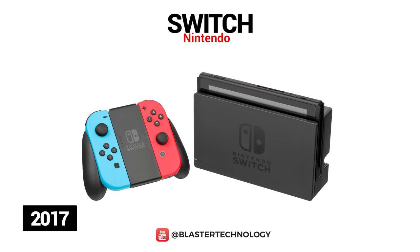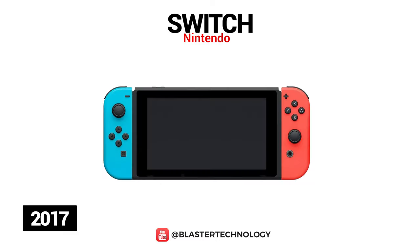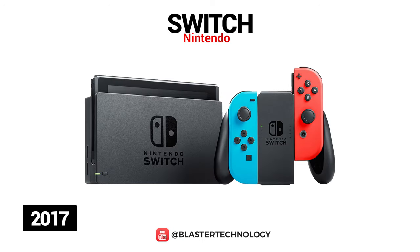Nintendo Switch was launched in 2017 and is a hybrid console because it can be used both portably, away from home, and connected to a TV. In portable mode, the Nintendo Switch consists of a 6.2-inch touchscreen with 720p resolution and two controllers called Joy-Con. When you are home, you can place the Nintendo Switch console in its special dock that will connect to the TV and allow you to play your favorite titles with friends and family from the comfort of your own home.